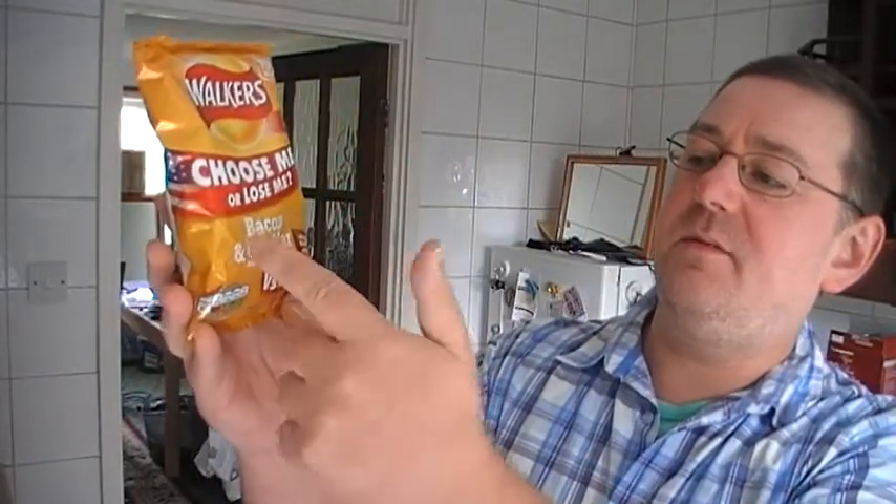What they're trying to do is to pit this new flavour, bacon and cheddar, against the smoky bacon, which has been around for a long time. So they're trying to get the public to see which one they prefer to keep, and by way of going on the internet or purely through sales, whichever gets the best sales gets to stay.